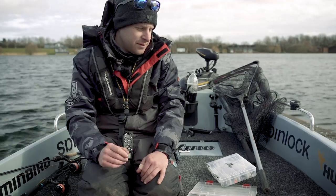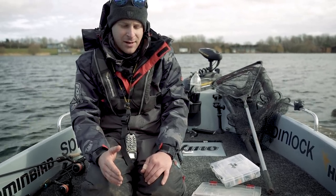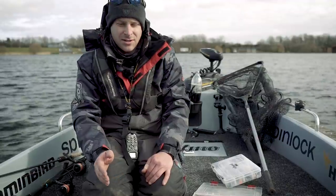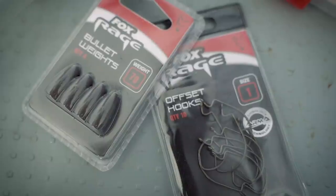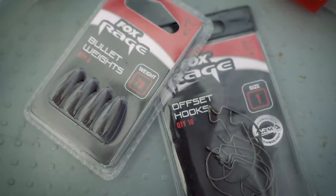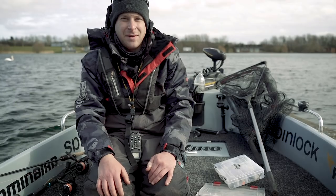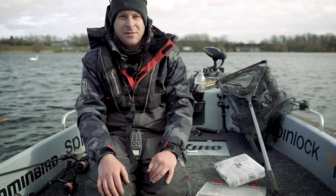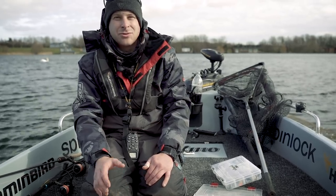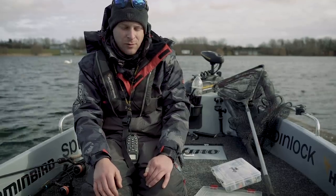You can fish finesse stuff not only on the drop shot and the standard ball jig, but also on a Texas rig - it's just a case of scaling everything down: your hook pattern size, your Texas weight size, and your fluorocarbon. On water like this I'll only use five or seven pound fluorocarbon, which is more than adequate. If I was fishing a very snaggy water such as a river, I would up that to a nine or a twelve pound.